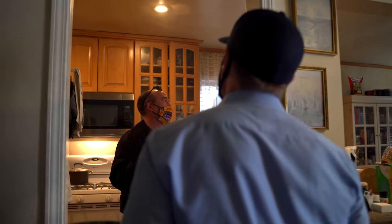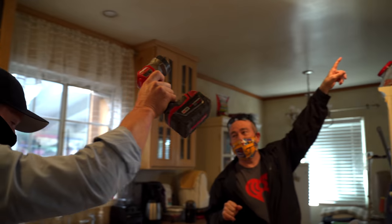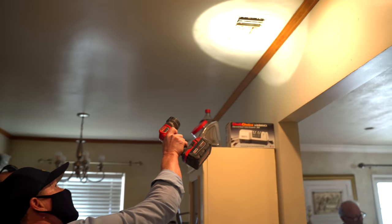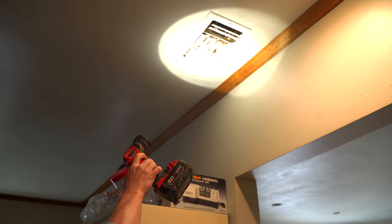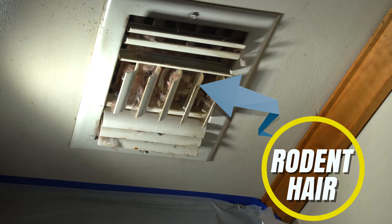Most of the activity that we're seeing, we're seeing here in the kitchen. You can see the vents are starting to get filled with stuff. Is that rodent hair? Yeah, look at that rodent hair there. We also have droppings anywhere underneath there.